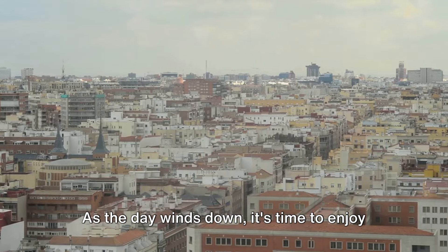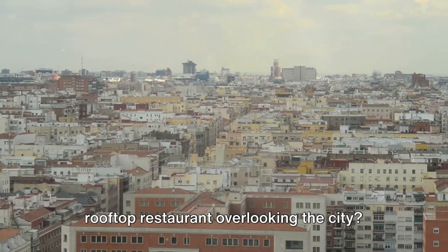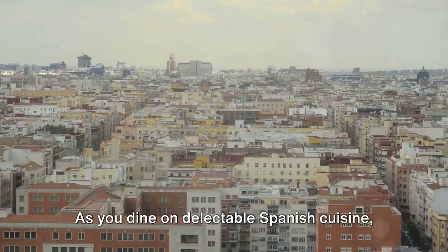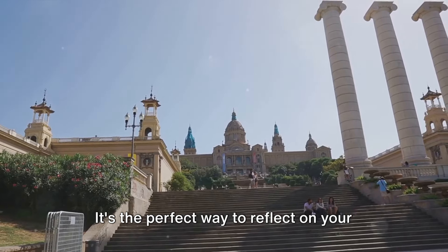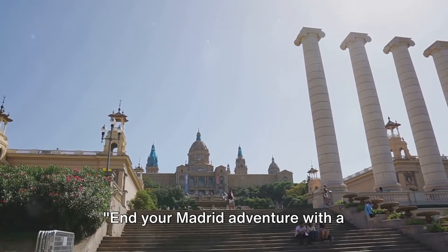As the day winds down, it's time to enjoy your last meal in Madrid. And what better way to do it than at a rooftop restaurant overlooking the city? As you dine on delectable Spanish cuisine, take in the breathtaking views of Madrid's skyline — the perfect way to reflect on your Madrid adventure and the unforgettable experiences you've had.